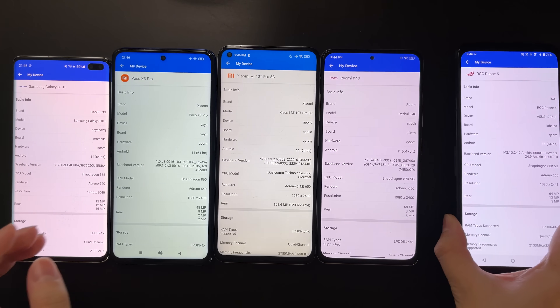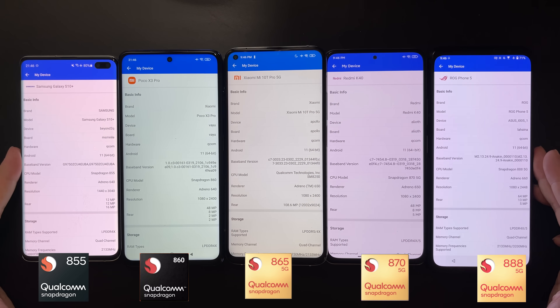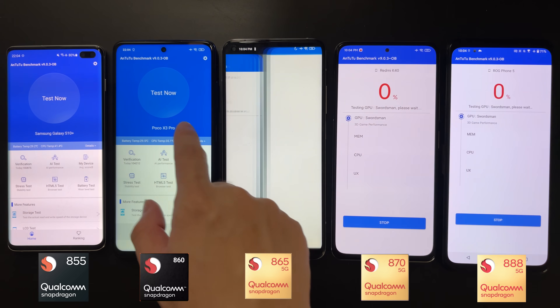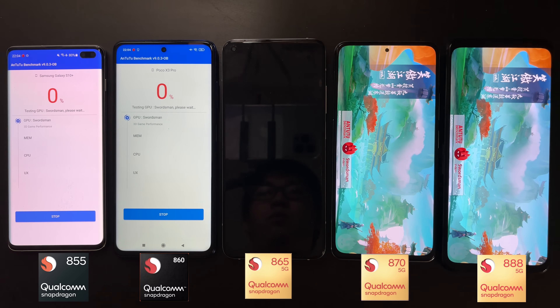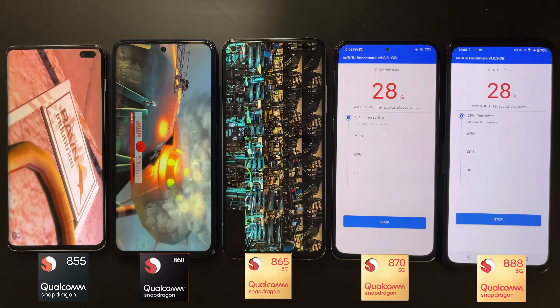So we have all five generations of the Snapdragon flagship SoC, and we are going to do a benchmark and stress test comparison between all of them. Before we start, please subscribe to my channel and turn on notifications so you won't miss my future review videos.